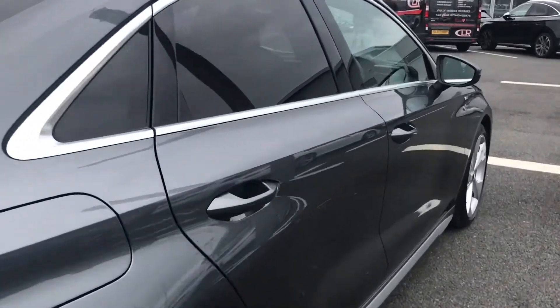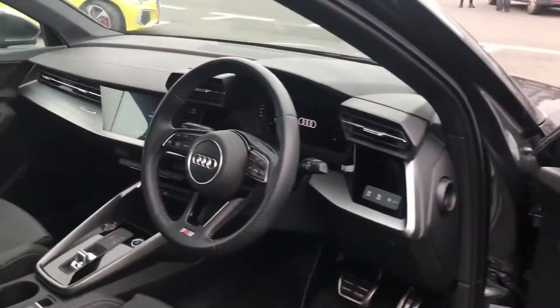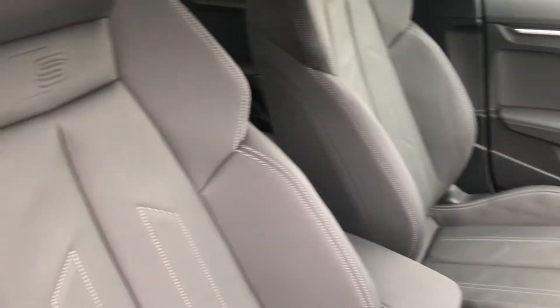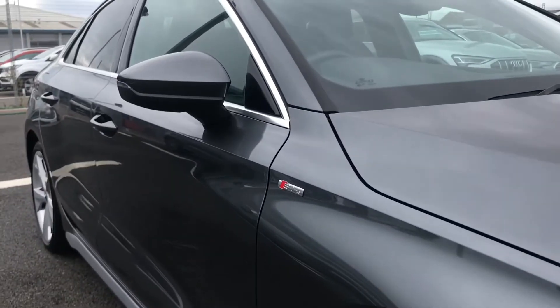Taking a look at the front interior, it looks just as amazing as the exterior. You have the three-spoke leather multifunction steering wheel finished with the S badging at the bottom, and the front sports seats also finished in the same twin leather with the S emboss logo at the top.